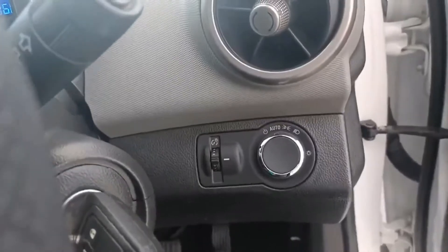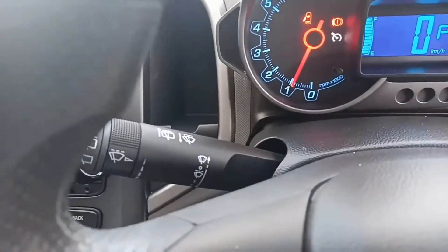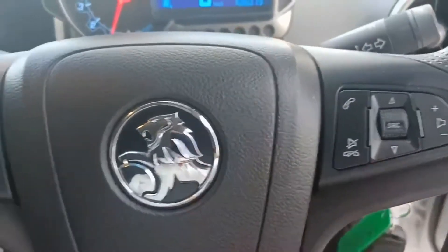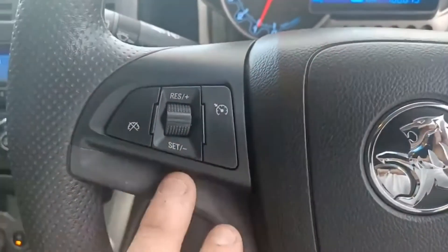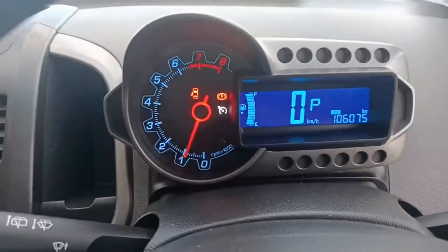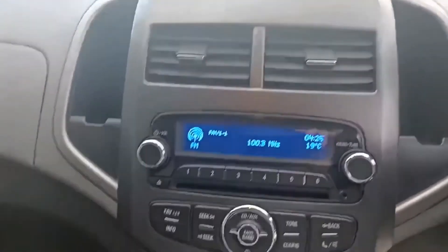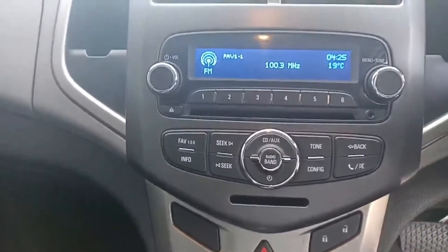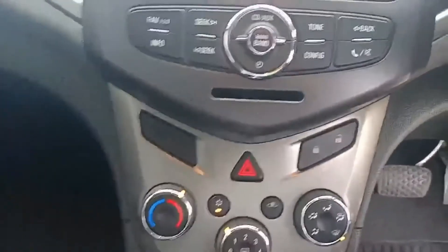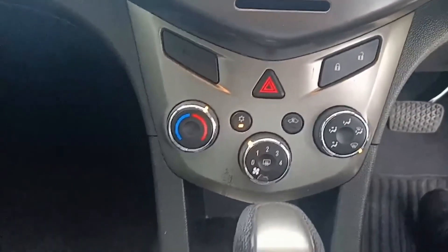This car has auto headlights with headlight functions here, and wipers on the left-hand side of the steering wheel cluster. On the right-hand side you get Bluetooth, and cruise control on the left. There's a nice big clear digital speedo, air vents, and a radio — this car also has a CD player. Central locking, heater and air conditioning functions are just here, and the car is an automatic.